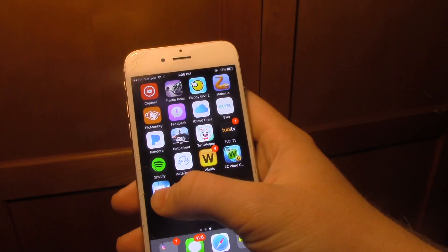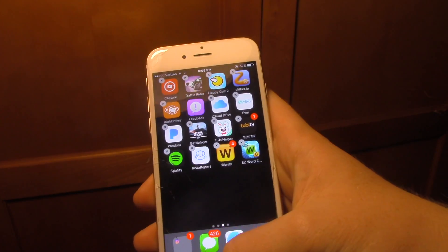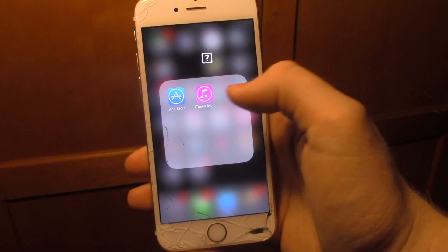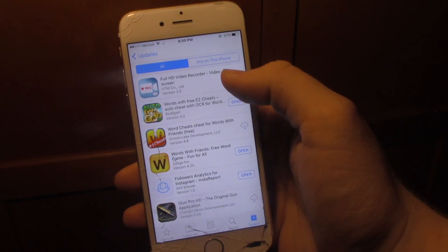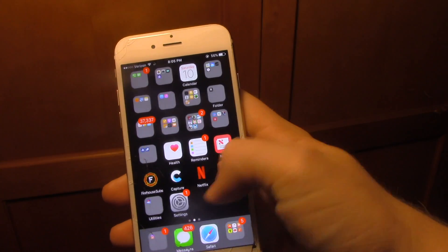The good thing about this is we all know Apple will delete it, like they have every other video recorder app like this. If you accidentally delete it or Apple deletes it, you can go right back into the Apple Store — go to Purchased, and bam, you can get it right again. Simple as that.